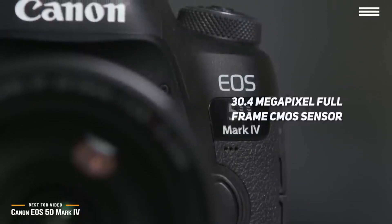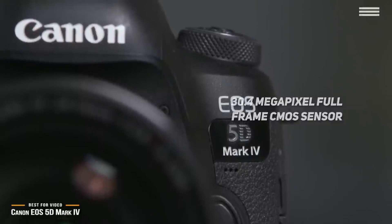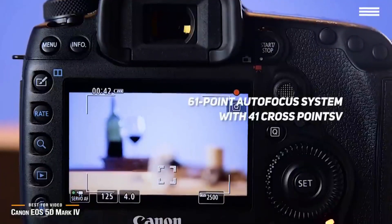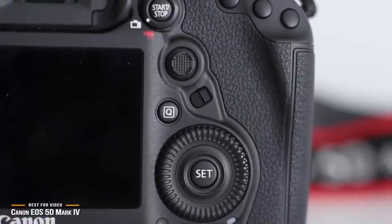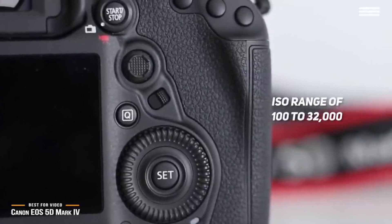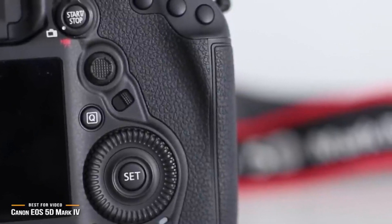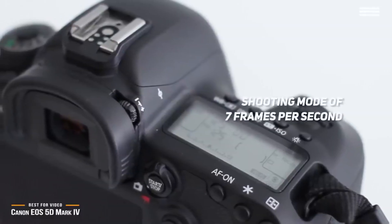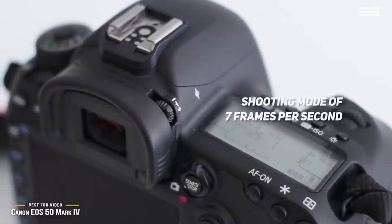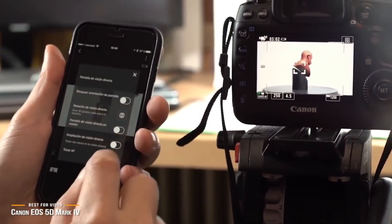This camera comes with a 30.4-megapixel full-frame CMOS sensor, which is advantageous for those who love the larger pixel count of full-frame cameras. It boasts a 61-point autofocus system with 41 crosspoints that expand coverage and make focusing a breeze. The camera has an ISO range of 100–32,000, expandable to 50–102,400, meaning it's more than capable even in low-light conditions. It offers a continuous shooting mode of 7 frames per second with accurate autofocus tracking, and built-in GPS for tagging videos and photos with satellite-based universal timecode.